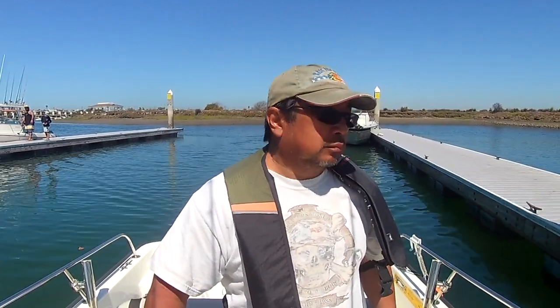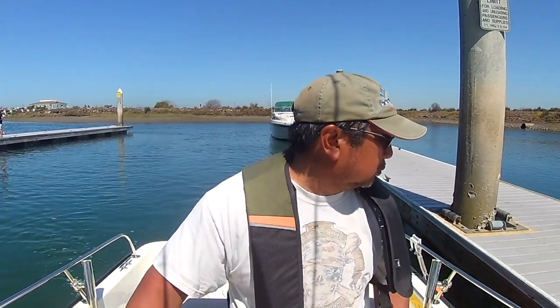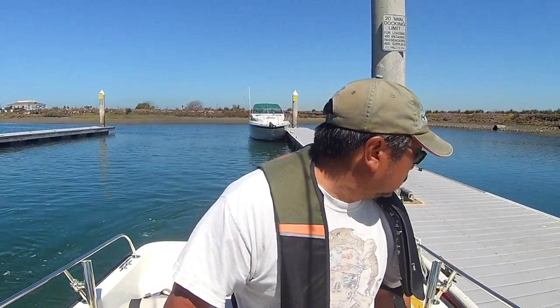Hopefully in the next couple of weeks we have a little bit more excitement — something other than sand bass and sculpin to report on. In any case, thanks for watching and we'll catch you next time.